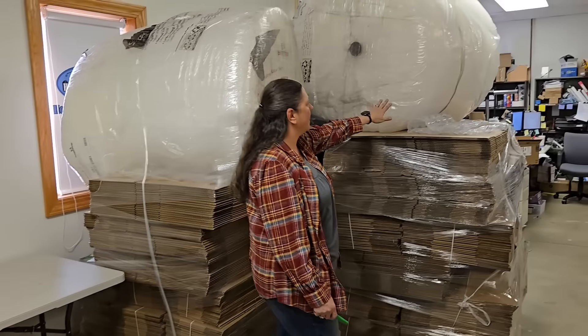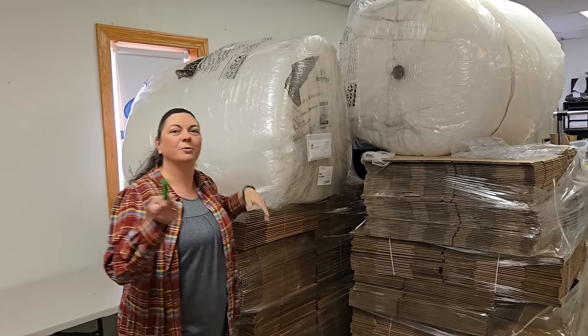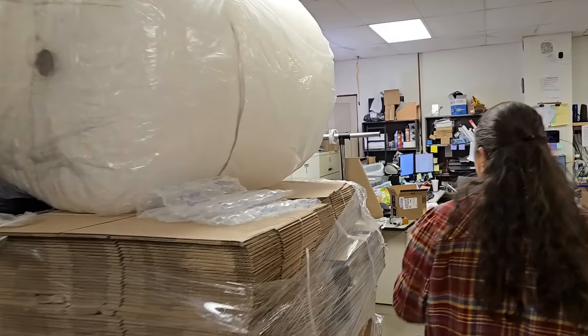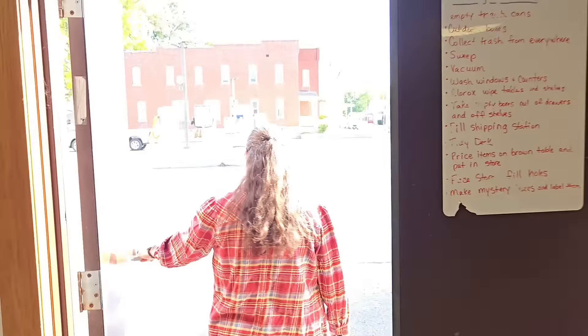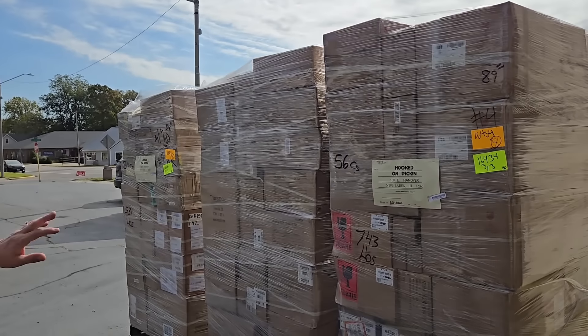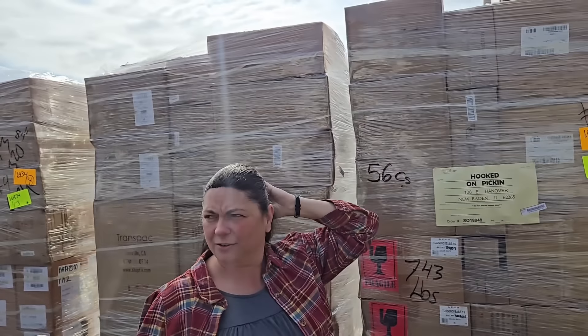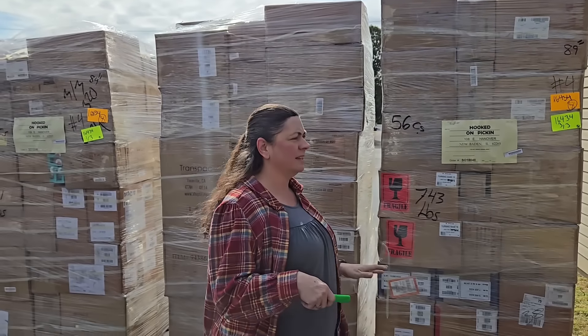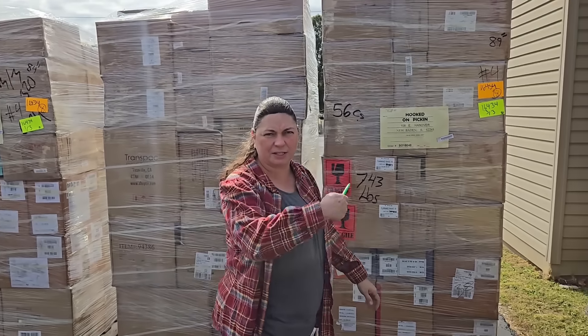These are larger bubble wraps and this is the smaller bubble wrap — this is how it comes. We just got a delivery, so let me show you. This is how we get it delivered — it's actually too tall for the door, so we'll have to unload it up to here to get it through. The car wash is really loud but this is how it comes; we go through each and every item to make sure we have all the stuff. Let's go back in and do the unboxing.